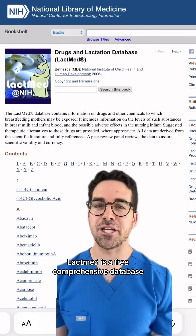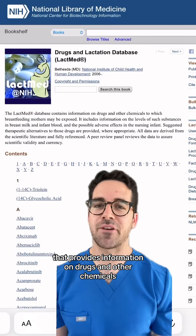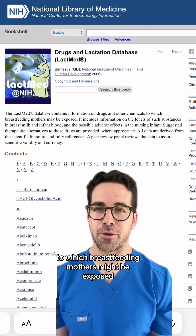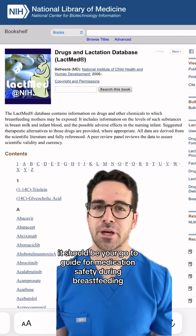LactMed is a free, comprehensive database that provides information on drugs and other chemicals to which breastfeeding mothers might be exposed. It should be your go-to guide for medication safety during breastfeeding.